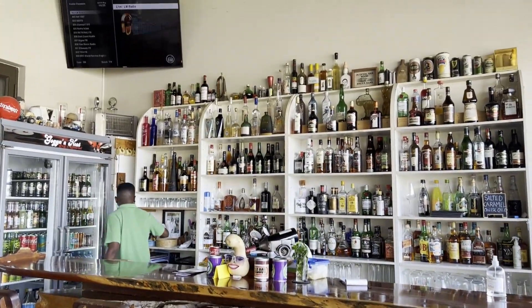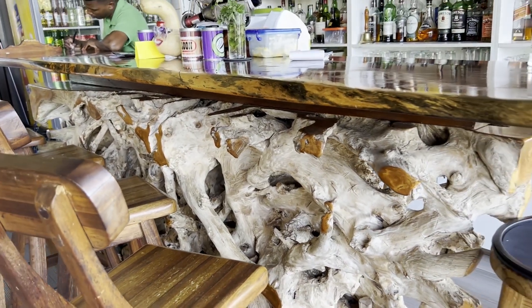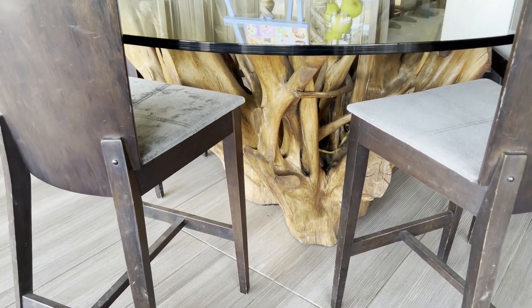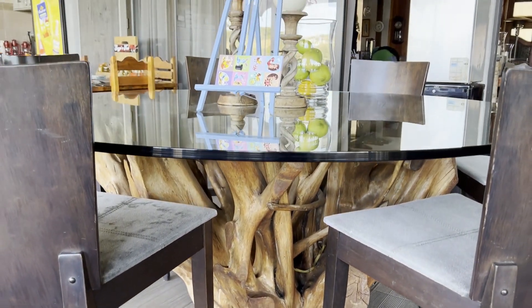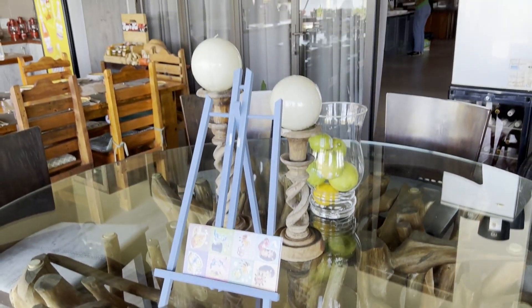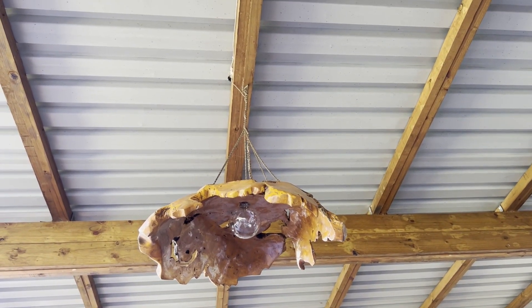Alright, let's take a walk and see this gorgeous place. Oh my goodness, look at this table stand — one of the prettiest things I've ever seen. I am appreciating the table stands — look at that. And look at those chandeliers and light fixtures!